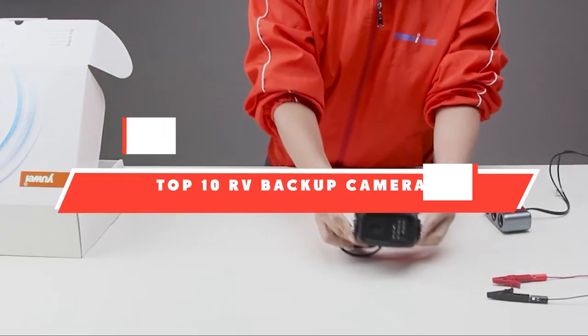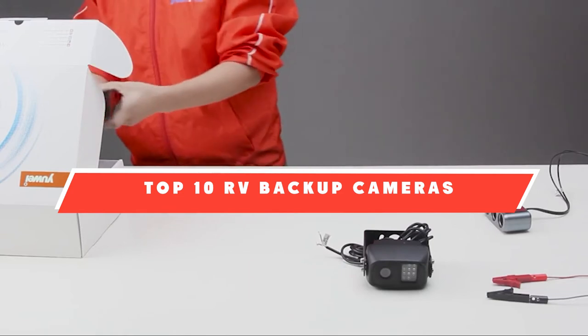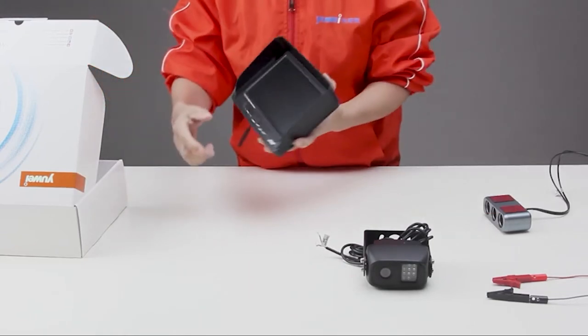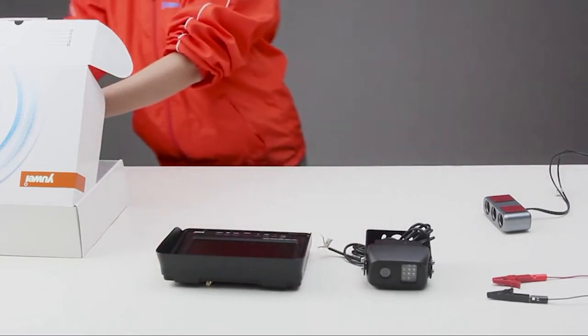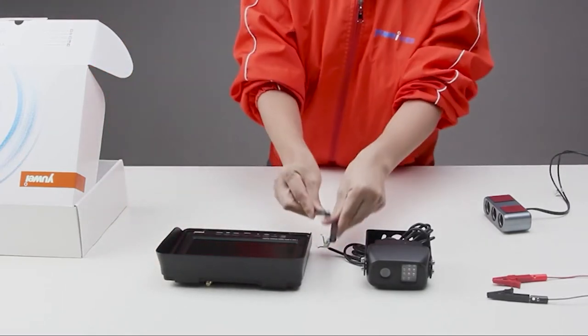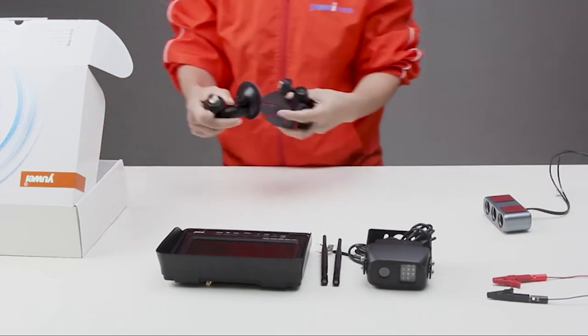If you're looking for the best RV backup cameras, here's a list you must see. We made this list based on our personal preference and sorted it based on their features, prices, quality, durability, and reputation of the manufacturers. We've also included options for every type of customer. So let's get started.